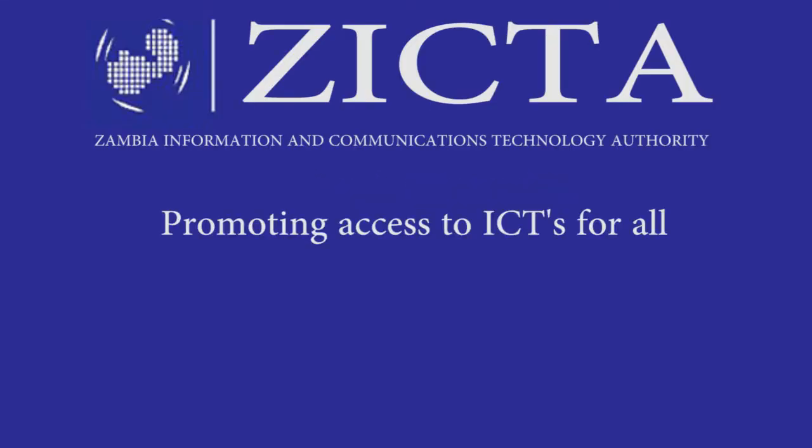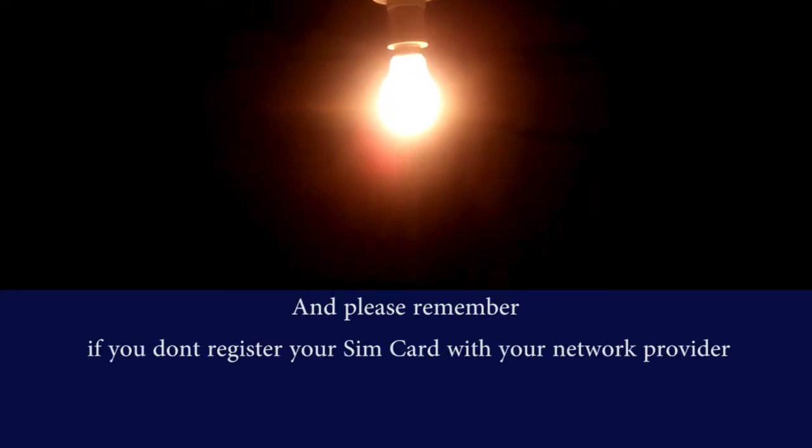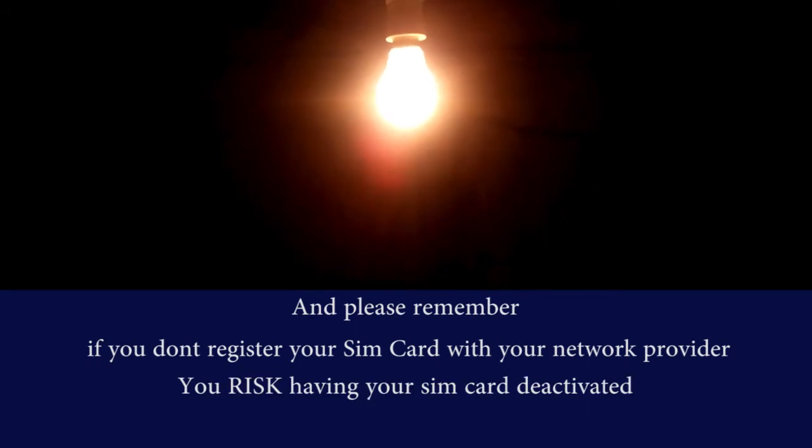ZICTA — promoting access to ICTs for all. And please remember, if you don't register your SIM card with your service provider, you risk having your SIM card deactivated.